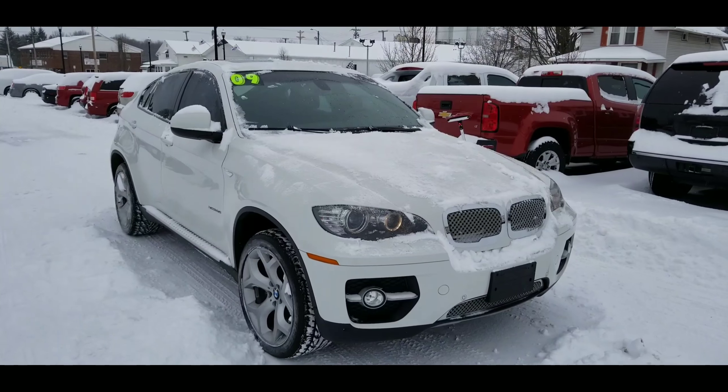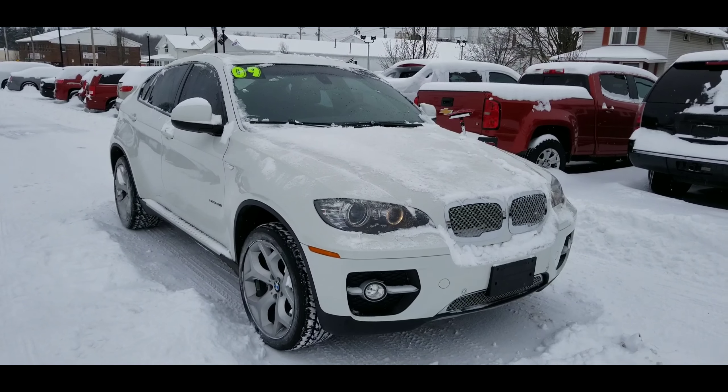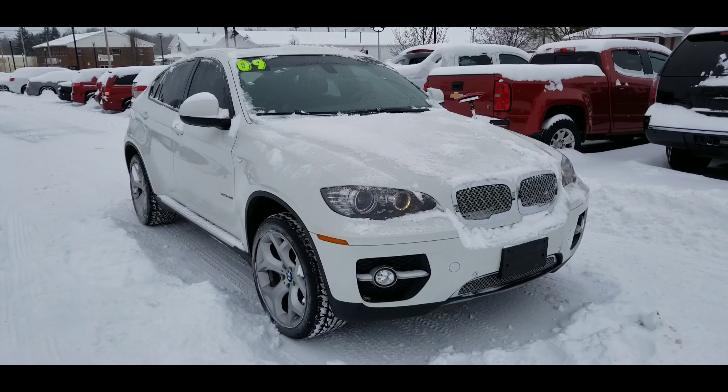All right, here we are — 2009 BMW X6 X-Drive. We're going to take a closer look at it. I do welcome you to subscribe to my YouTube channel, as well as visit me online at wayneywlery.com.